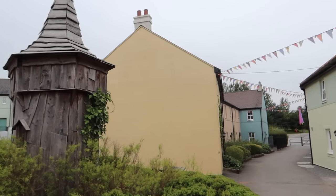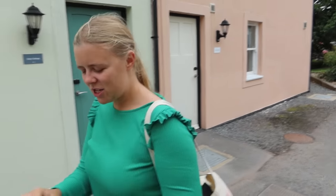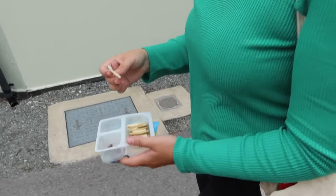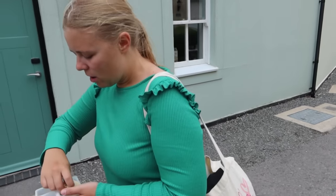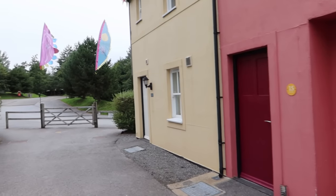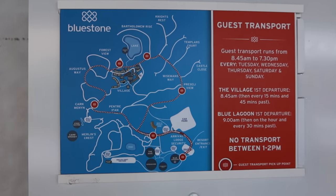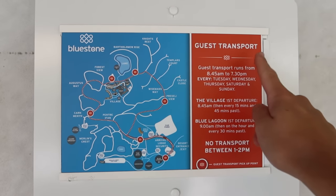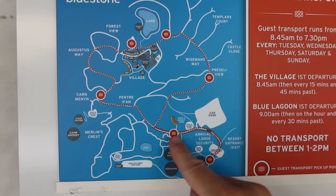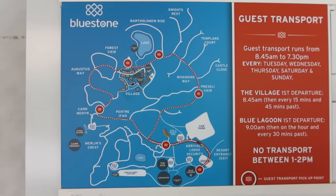We really like this village area — all the buildings are lovely and painted up, it's got a lot of charming character to it. Something we've noticed about Bluestone so far is that it's very hilly and it is quite a large resort. They do actually offer some guest transport which is complimentary. Looking at the map, it takes you around the village area, through the accommodation, and up to the main area where the Serendome is, the Blue Lagoon, and the main car park. There are also lots of different nature trails you can do here.